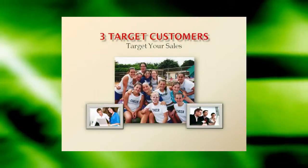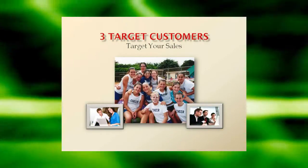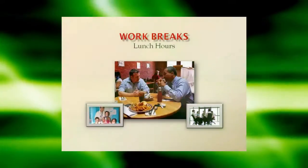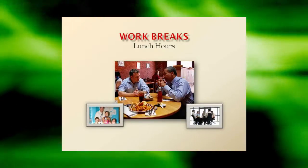Target your sales. There are three kinds of fundraising customers: those who have shown an interest in your products, those who have purchased from you before, and those from whom you've purchased items. Be selective about who you approach and focus proactive efforts on these three potential customers.